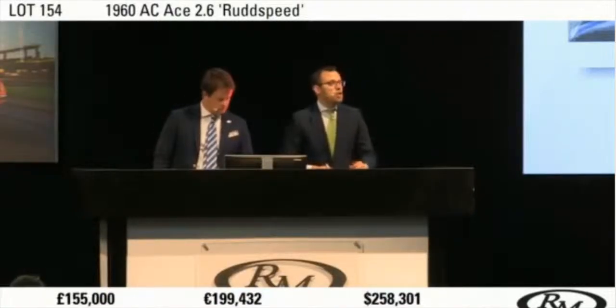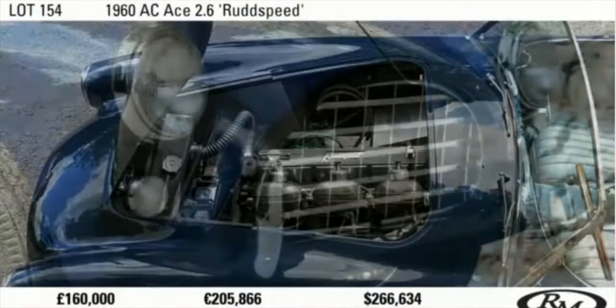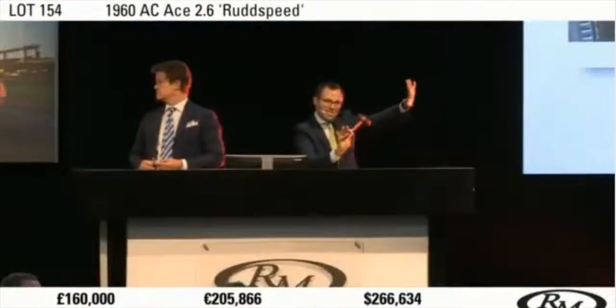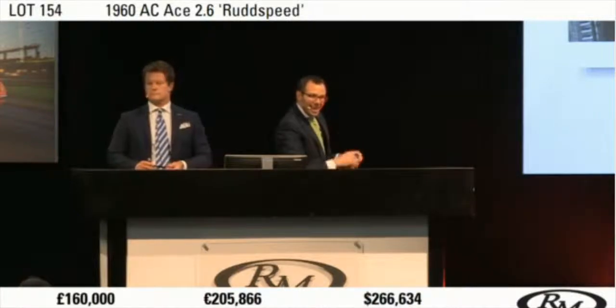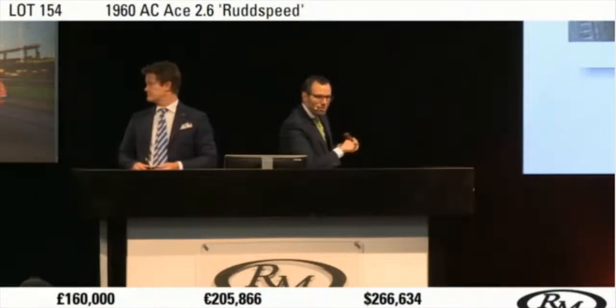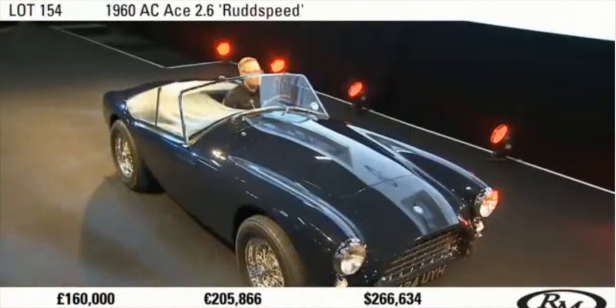If we're all done then, at £155,000. £160,000 on the telephone — and £5,000 again, sir. I've got £160,000 bid on the telephone. It's against you in the room at £160,000. Do I have five more from you now? We're at £160,000. I shall sell on the telephone at £160,000. Are you done, sir?